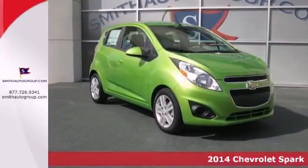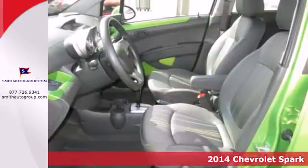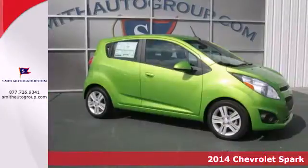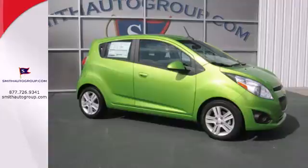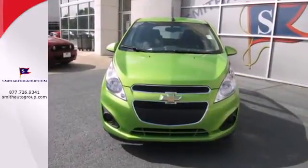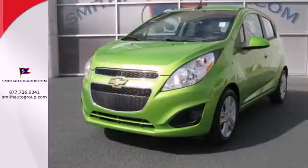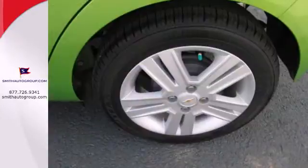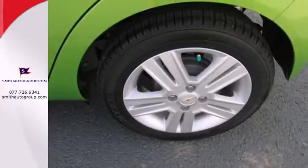Here's the 2014 Chevrolet Spark. It's a small car with plenty of urban pizazz. This Spark is at home in the city with its easy maneuverability, spunky performance, and exceptional gas mileage. Its bold styling is nicely accented with a rear spoiler. Plus, you'll get many convenient features like automatic headlights and power windows.